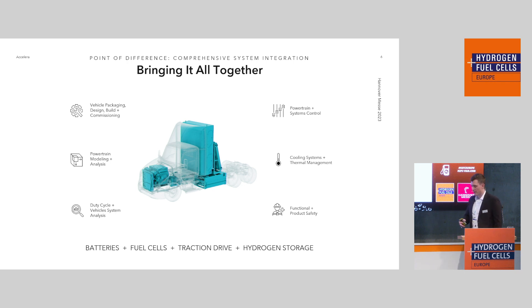This is how we bring it all together — covering batteries, fuel cells, traction drives, and hydrogen storage. Hydrogen storage is actually a joint venture for us; they are also here at Hannover Messe. They're called Nprox and they're in the same hall, so I encourage you to visit them as well.